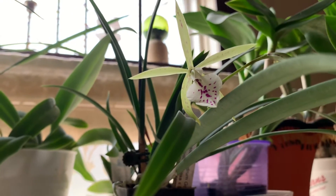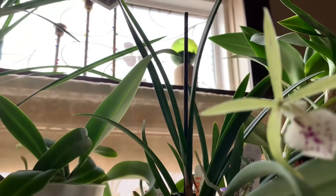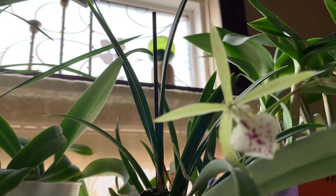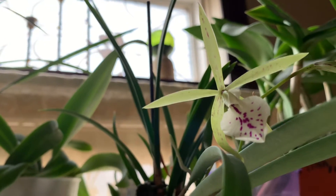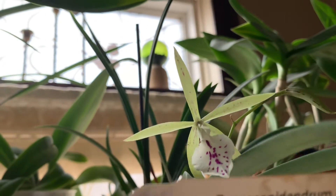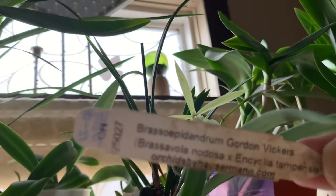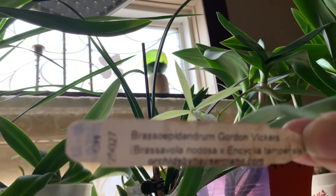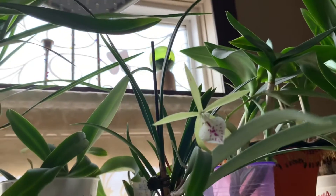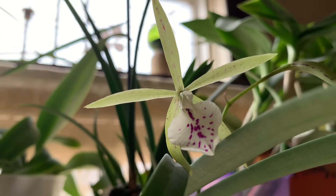Good morning everyone. So today I found this one opened and I'll get you the name tag for it. If my camera will focus. There we go. Like I said, it just opened up this morning for me.